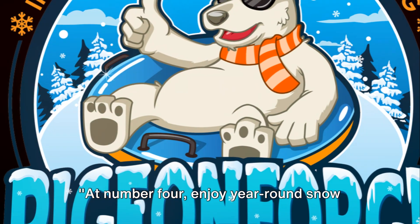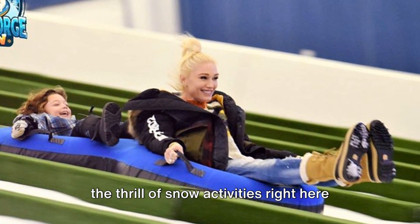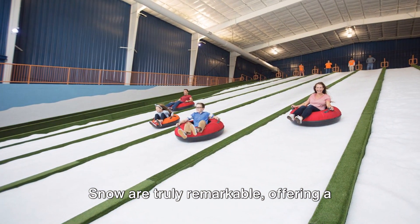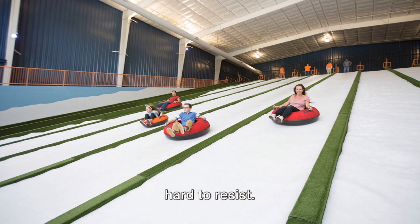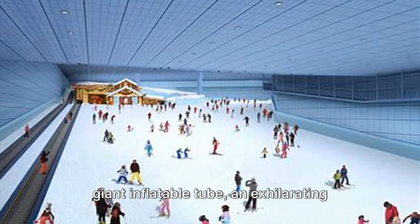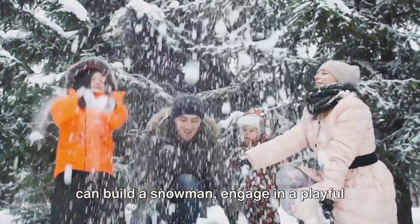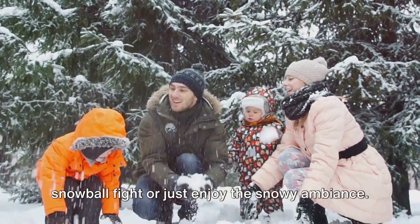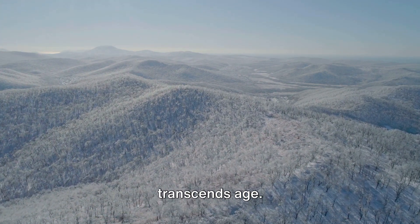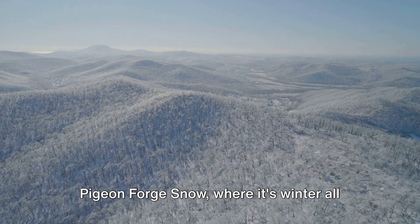At number 4, enjoy year-round snow fun at Pigeon Forge Snow. No need to wait for winter or travel to colder climates — you can experience the thrill of snow activities right here in Pigeon Forge. The indoor facilities are truly remarkable, offering a unique blend of fun and adventure. Ever tried snow tubing? Slide down a snowy hill in a giant inflatable tube — an exhilarating experience not to be missed. There's also a snowplay area where you can build a snowman, engage in a snowball fight, or just enjoy the snowy ambiance. Pigeon Forge Snow: where it's winter all year round.